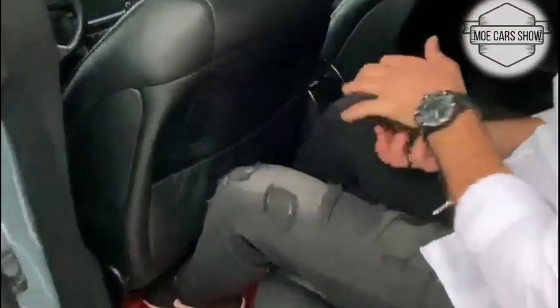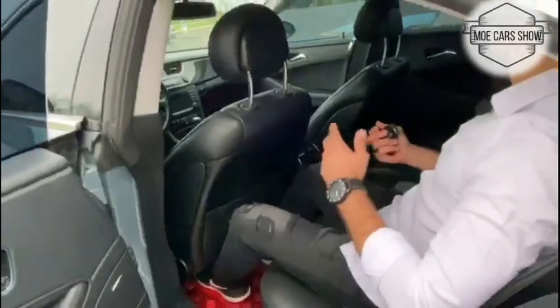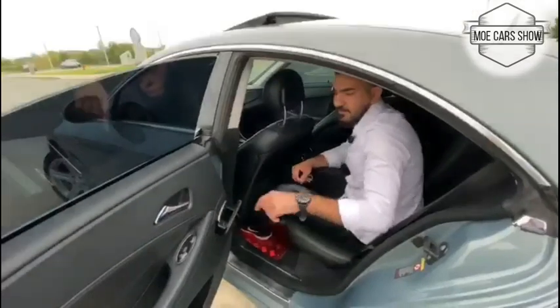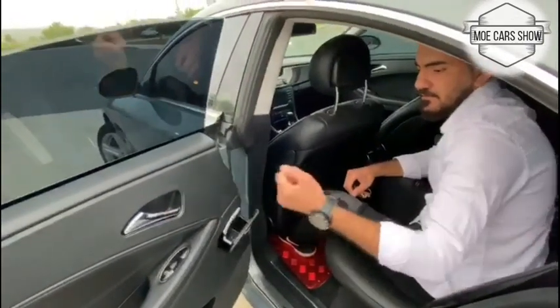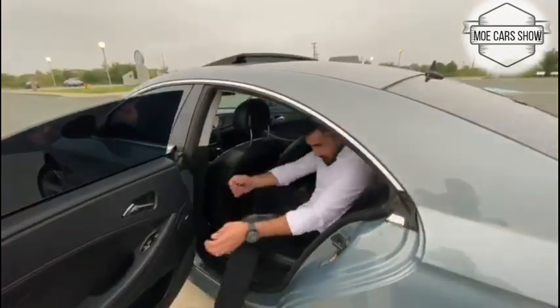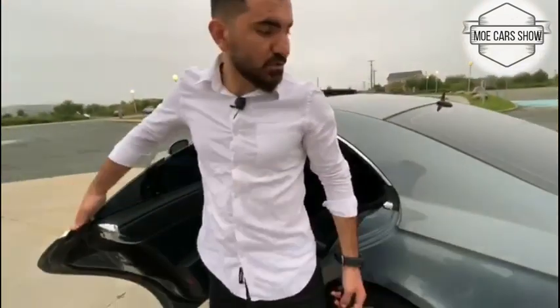This car is very nice inside — I like it so much. They also have an ashtray here for cigarettes. Let me go to the front and show you.